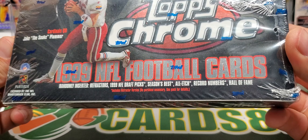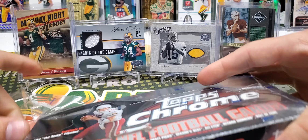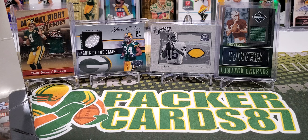Randomly inserted refractors, 1999 NFL Draft Picks, Season's Best, All-Etch, Record Numbers, and Hall of Fame — a couple of those have refractor versions as well. 24 packs in this box, four cards per pack, so a decent amount of packs but not a ton of cards. We're also going to find out if things are stuck together, which is a real possibility with something that's 20 years old now.